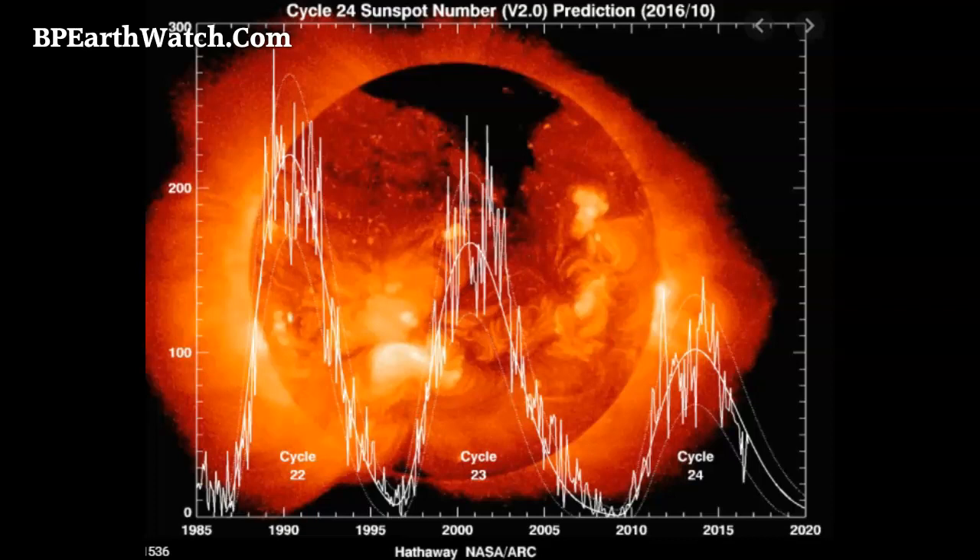Going back to solar cycle 22, which peaked around 1991, you can see the height on the graph — measured in sunspots. More sunspots means more coronal mass ejections, more filament releases, X-flares, things like that. Then in solar cycle 23 it peaked, but at a lower level. Now we're coming out of solar cycle 24, and look at the difference.